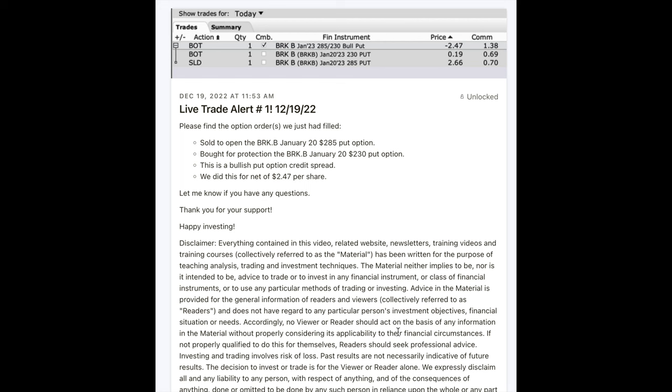Trading options involves some level of risk, but by using credit spreads you could significantly reduce that risk while potentially boosting your returns. Let me show you what I mean.